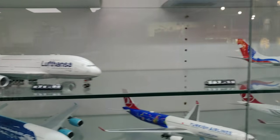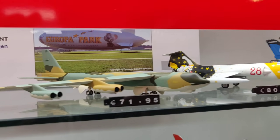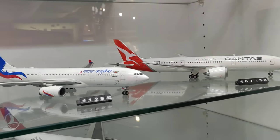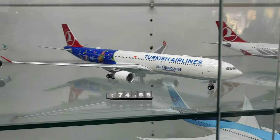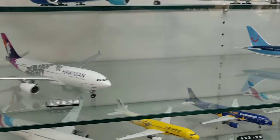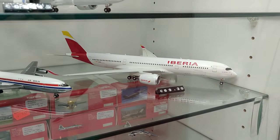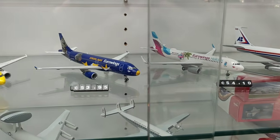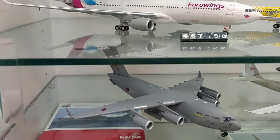Here we've got some planes from the brand Herpa. Check what we got here — I'm going to do a proper review of this plane. F-16, F-16 Spirit of Australia — these are really nice models. Turkish Airlines, and another Turkish Airlines. And check out this beast — Tui, absolutely fantastic planes.